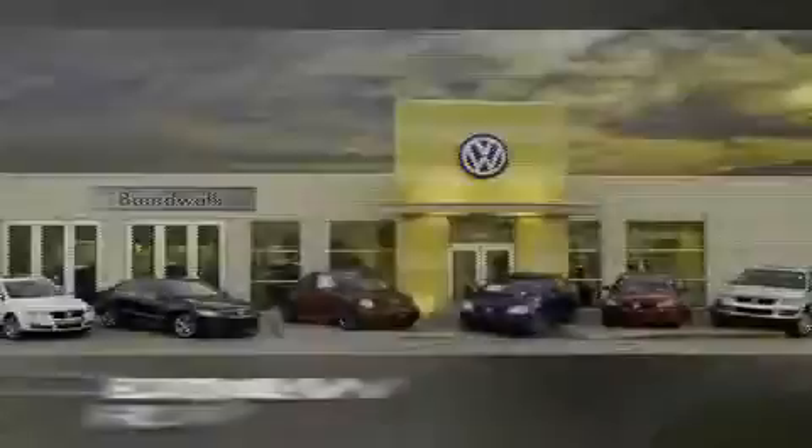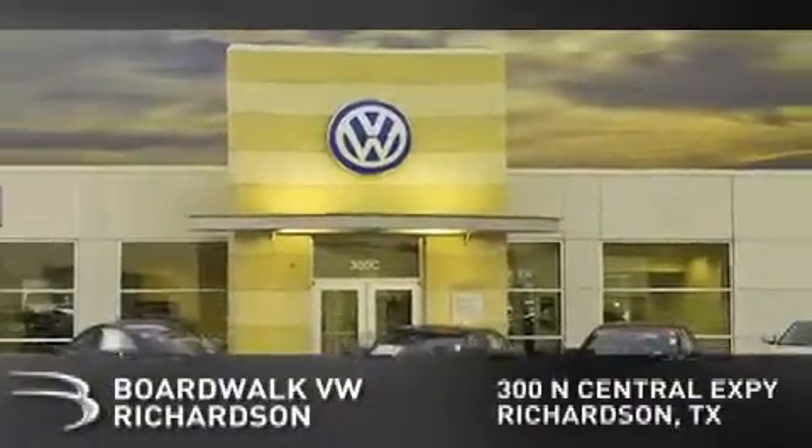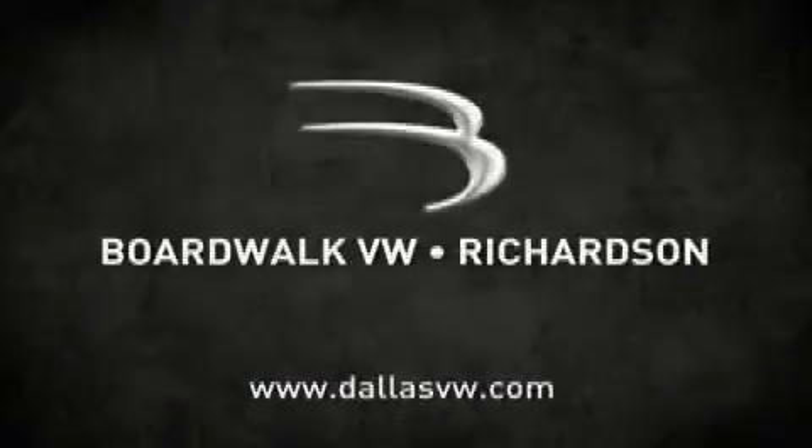Boardwalk Volkswagen Richardson is conveniently located at 300 North Central Expressway in Richardson. Come experience the Boardwalk difference today. When you think Boardwalk, think performance.